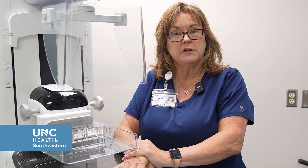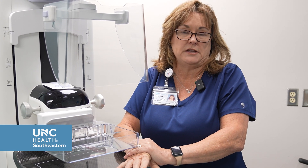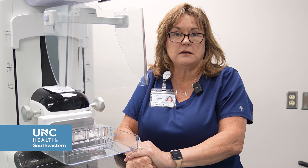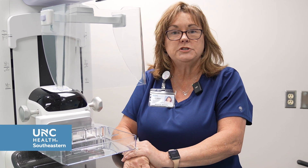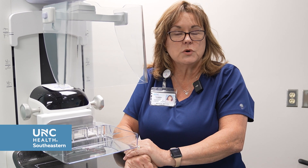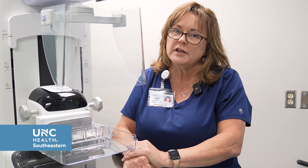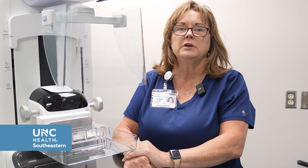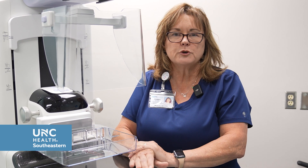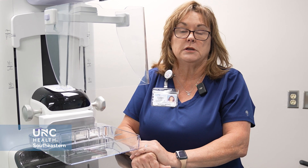I want to point out some helpful hints for those who can't tolerate being tender or uncomfortable. You can decrease your caffeine intake — I would do that one to two days prior to your mammogram. You could also take some ibuprofen or Tylenol before your appointment. This may not alleviate all the tenderness, but it certainly will help. Remember, having a mammogram be uncomfortable for just a few minutes is much better than having breast cancer and not knowing it.